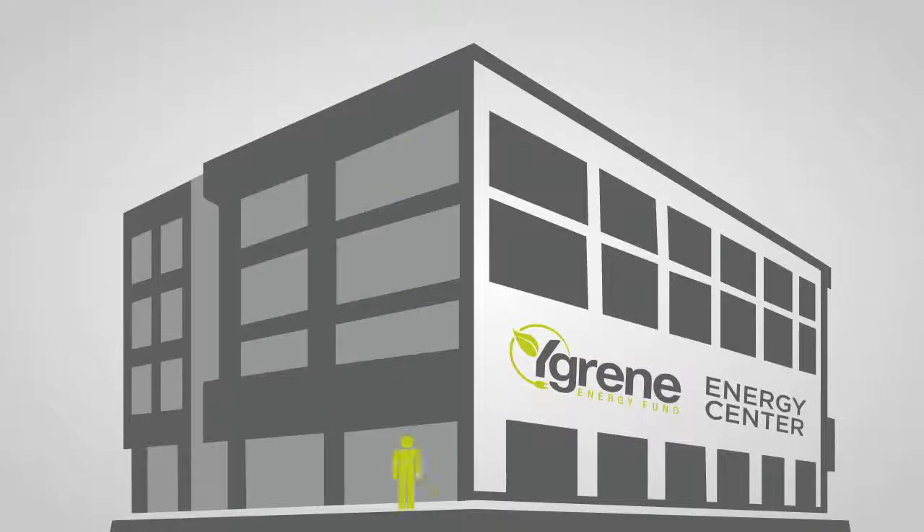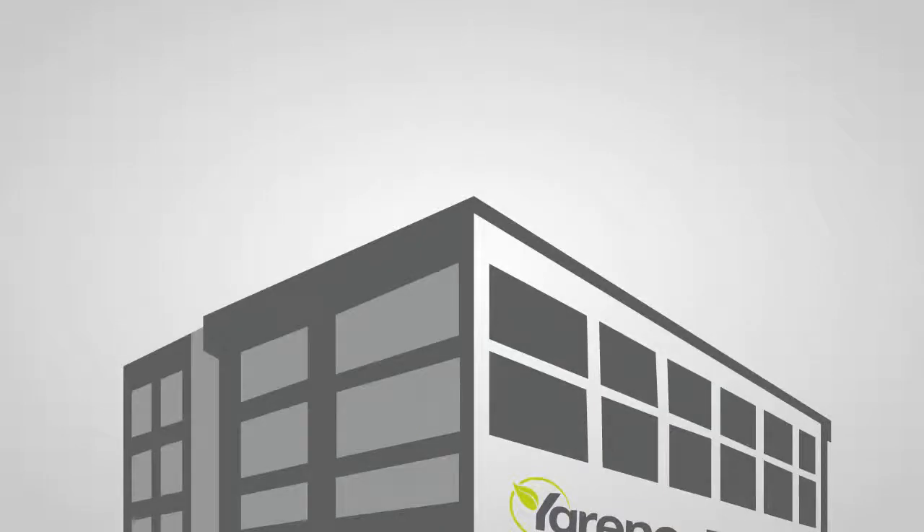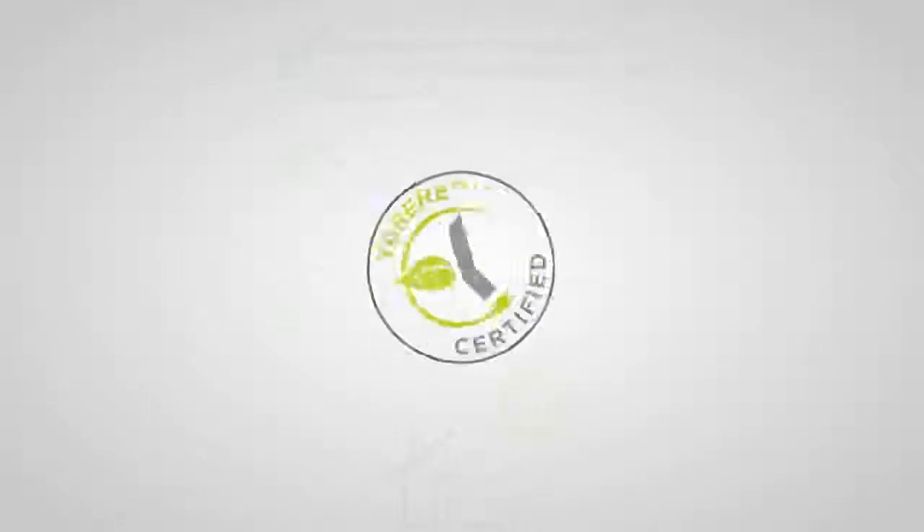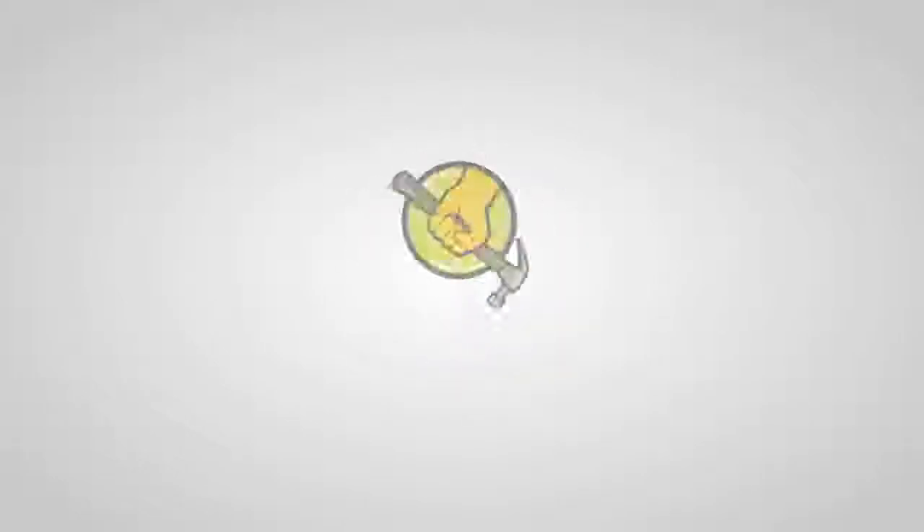Want to learn more? Drop in at your local Y Green Energy Center to speak with our knowledgeable staff, who can help you determine your home's eligibility, map out an improvement plan, and identify a trusted local contractor who can make it happen.